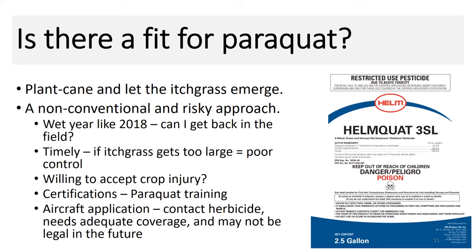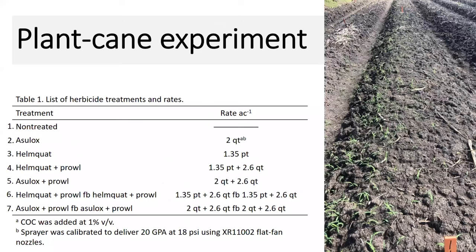Paraquat is non-selective, so we're going to get some cane injury — are we willing to accept that? Paraquat also requires, with the new products, a training certification, and aircraft application of this material in cane may not be legal in the future. Paraquat is becoming more restrictive based on its toxicity and issues with accidental poisonings, especially in third world countries and also here in the U.S.